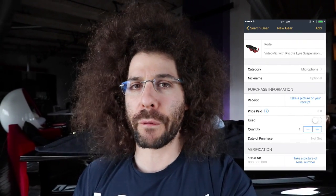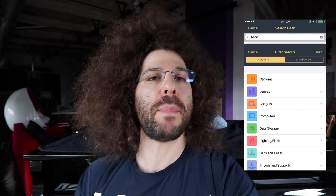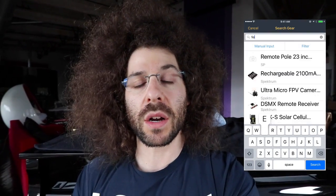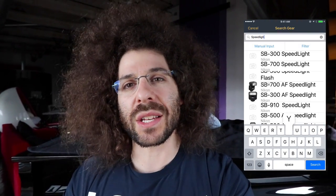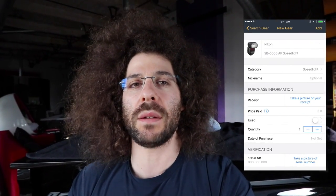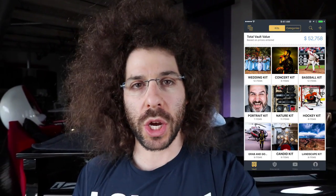So it's still not perfect, and it's going to continue to get better. But if you do the searches and use the filters, you will find gear that you've been wanting to find inside My Gear Vault. And if you don't find it in there, you can still simply add it manually, and that works just as well.